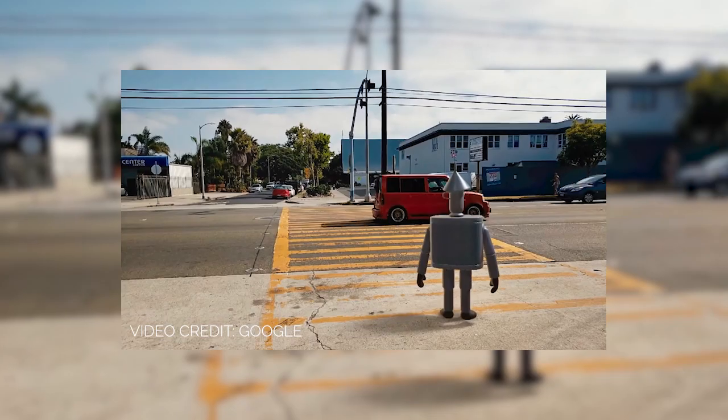To use augmented reality, you basically need two things: you need a digital display, and you need what we call trackability. The digital display part is pretty straightforward — you need an iPad, a mobile phone, or even a pair of augmented reality glasses. This gives us the ability to create the optical illusion that a digital object is actually there in the room with you.